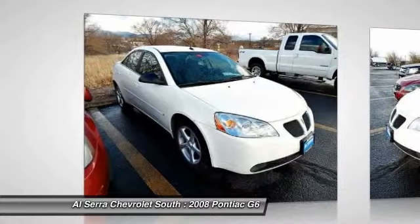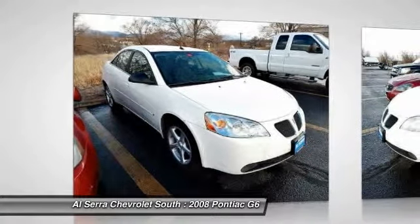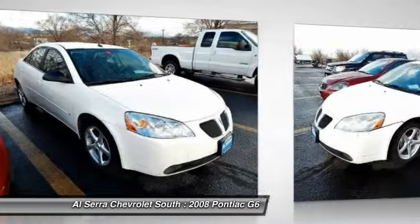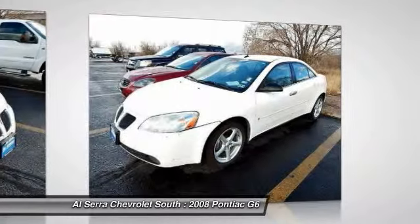The Pontiac G6 incorporates fine-tuned independent suspension, 219-horsepower V6, and 4-speed automatic transmission with driver-shift control.